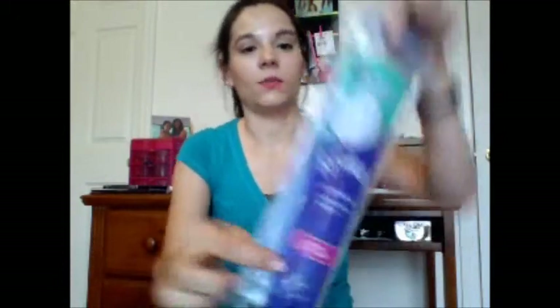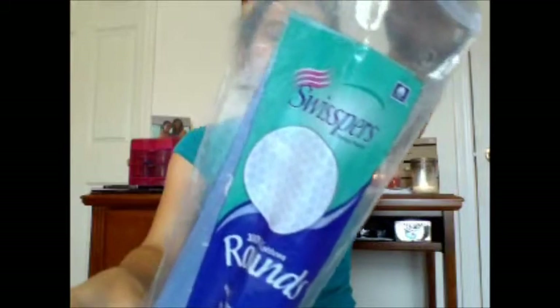Hey guys, I've got some empties for you and a bag of my work bag. Jumping right in, as always — you guys know I use these Swispers Cotton Rounds. I just get these at Walmart and they are fantabulous. I love them, I use them for everything — you know the spiel, I've done it multiple times.